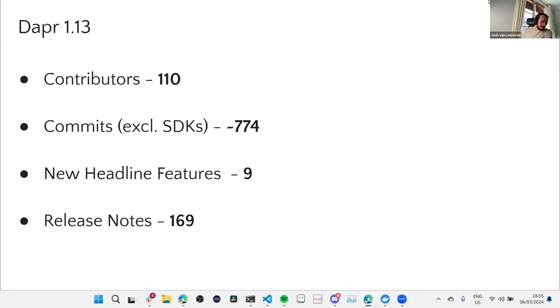Of all the kind of phony stats out there like GitHub stars and all these things, contributors is really the one that is the most important for a healthy open source project. So 110 is amazing. Some other nice stats: excluding SDKs, we had 774 commits. Some of those might be squashed as well. Nine new headline features, which I'll talk through in a second. But in total, 169 release notes — 169 added, fixed, updated things like this. So a big release, loads of good stuff in there.